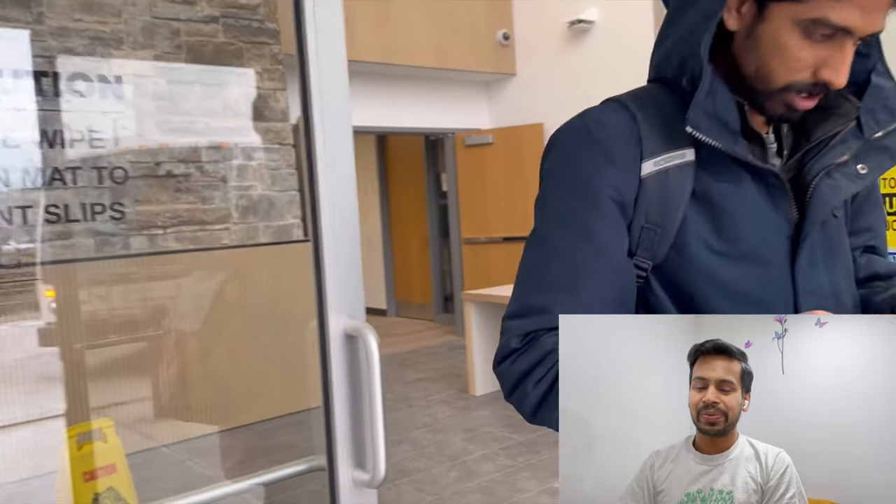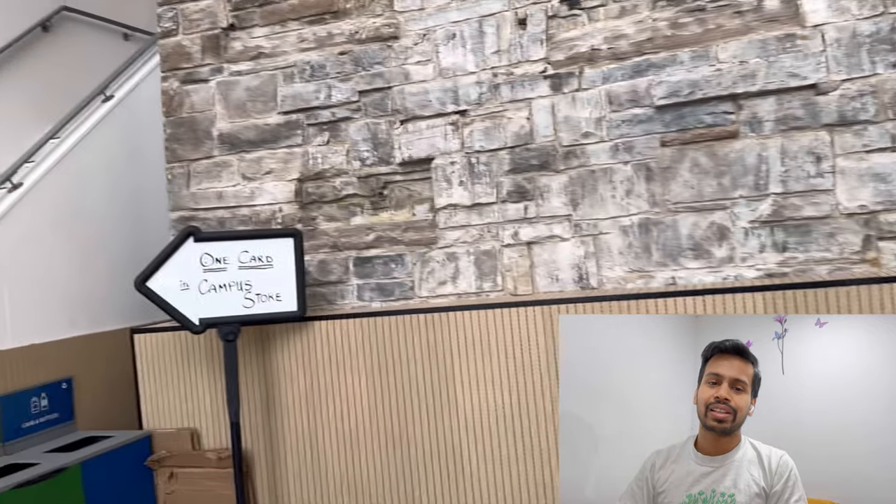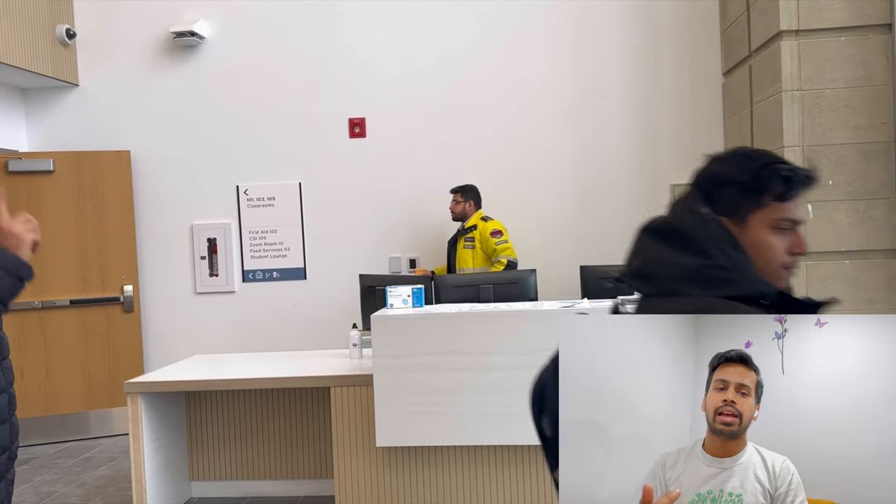A few students observed me taking videos, so they were asking about my channel. When you will enter, you will see the security cabin, like a security desk. This is the security desk where security sits and there would be two security at a time.